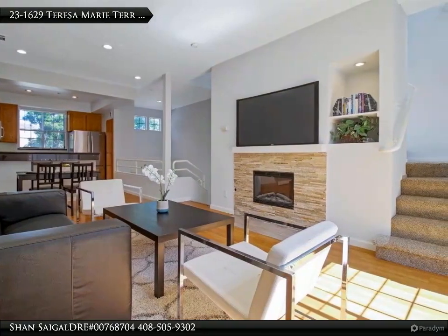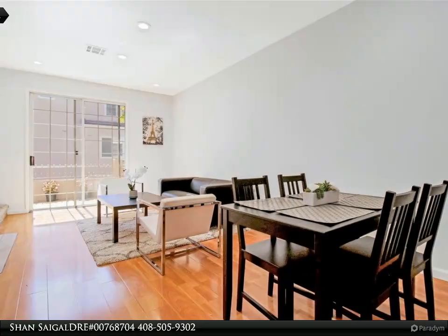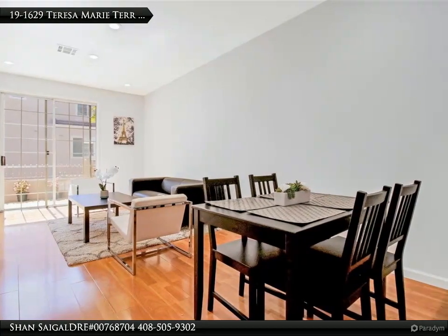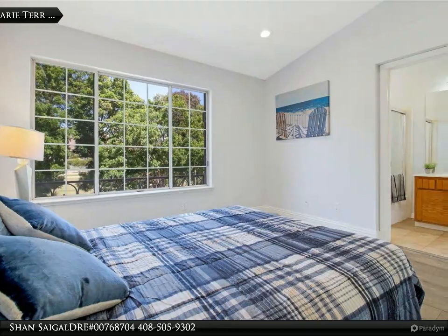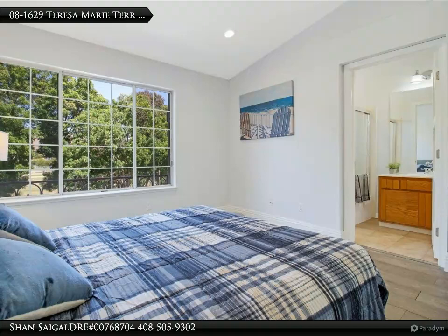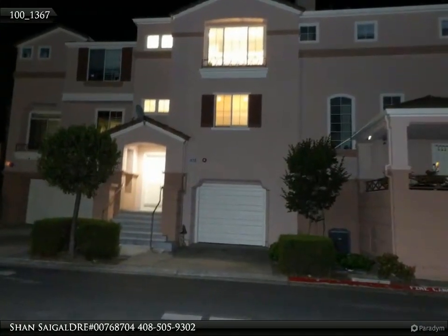Recessed lights in all rooms, stainless steel appliances, new dishwasher, new stairway carpet, and an EV fast car charger. Kitchen with granite counters, breakfast bar, lots of cabinets, pantry, oversized refrigerator, gas range, oven, and built-in microwave.